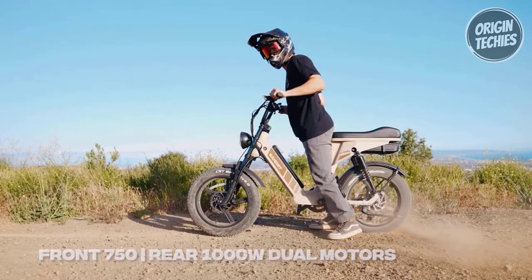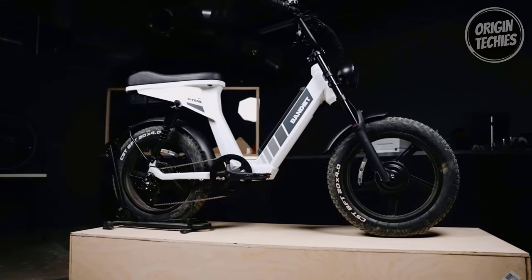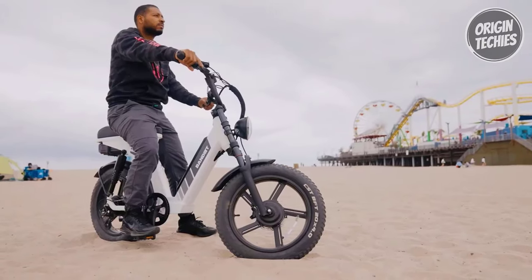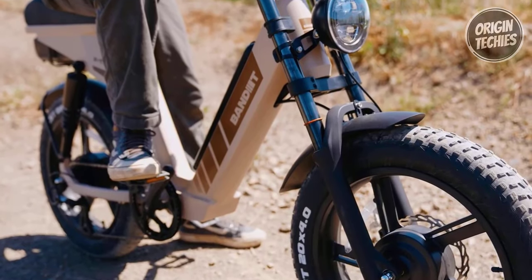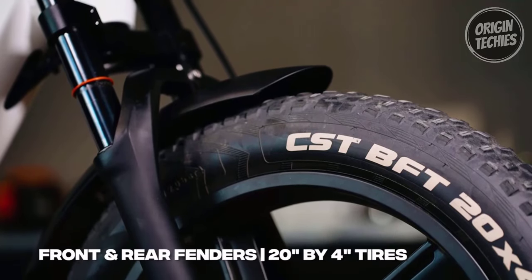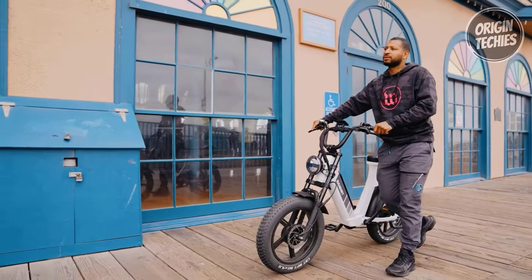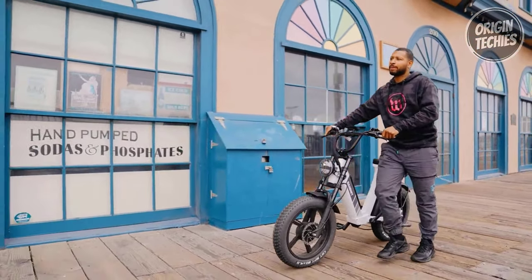The dual motor setup includes a 1,000-watt rear motor and a 750-watt front motor, working seamlessly under the control of a 48-volt, 40-amp controller. Crafted with precision, the 6061 aluminum frame and rigid steel alloy fork provide durability, while the 20 by 4-inch puncture-resistant tires ensure a smooth and stable ride across various terrains.